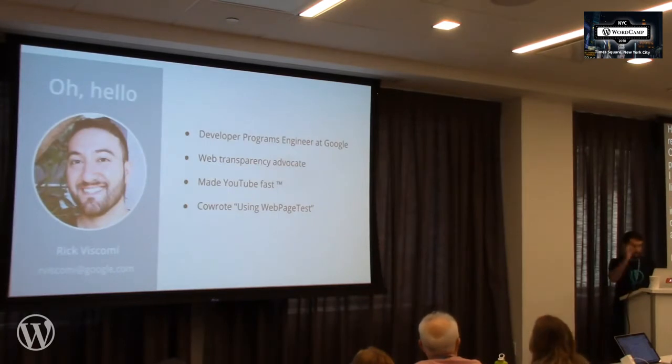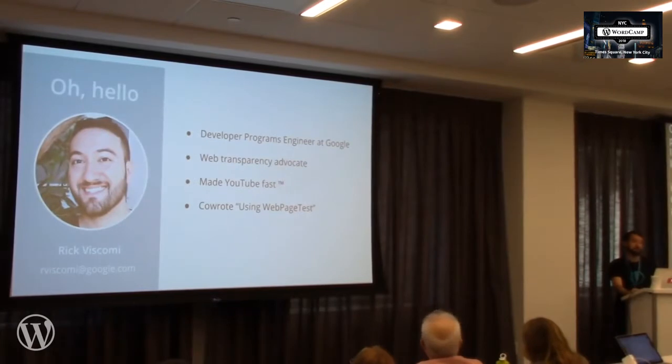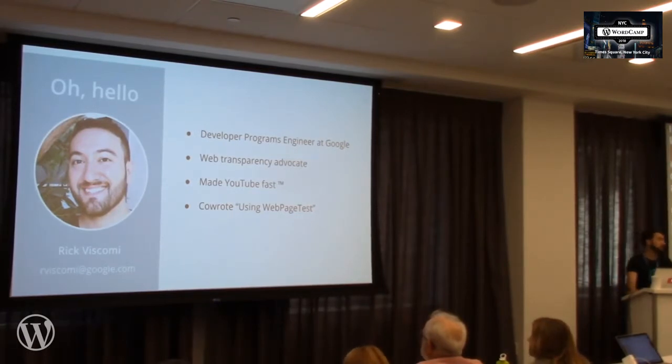I am an engineer at Google. I focus on developer relations, specifically on web developer relations, encouraging a healthy web ecosystem, making sure that people are making fast websites but also accessible, secure, and discoverable.